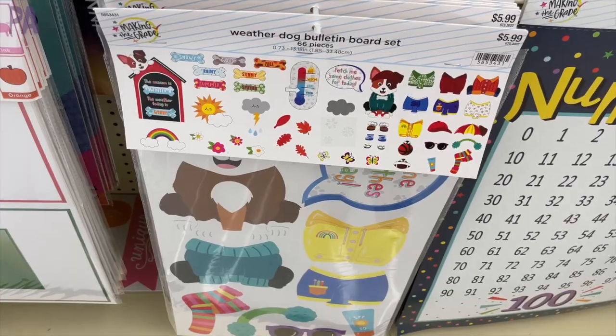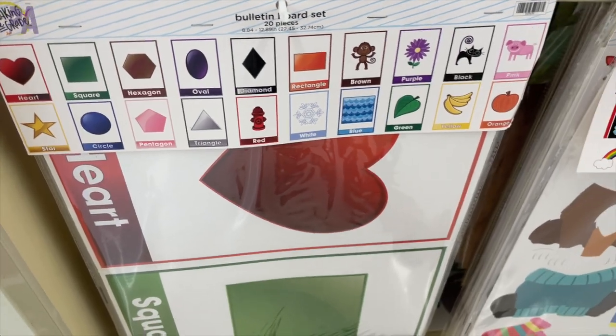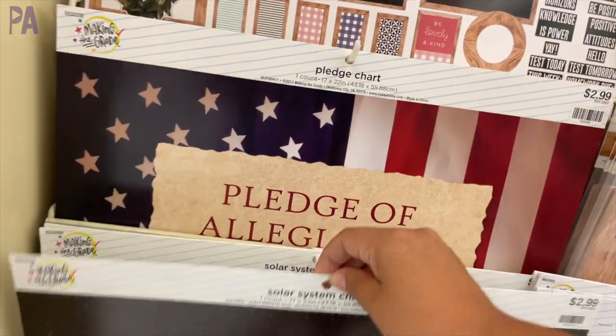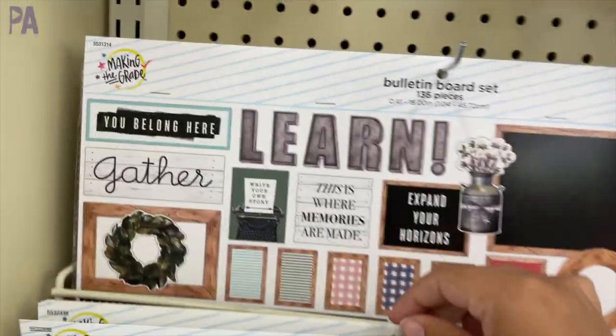Check out this weather dog bulletin board set for the weather. We have some more shapes and colors on this poster board set. And then we have the solar system — a personal favorite in our house — the pledge of allegiance, and another bulletin board inspirational set.